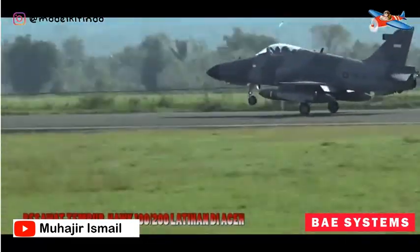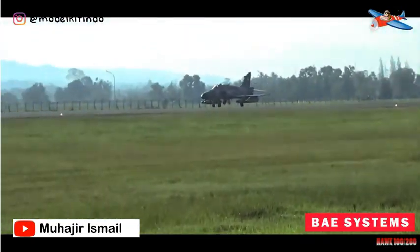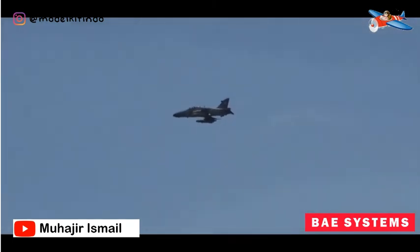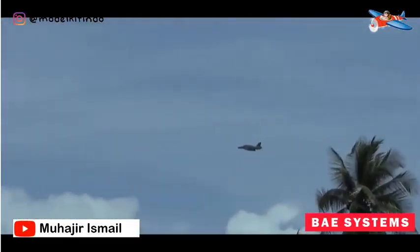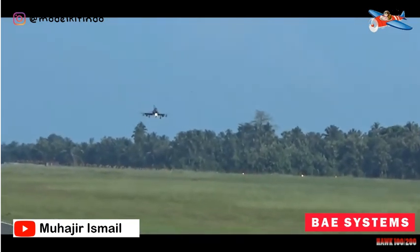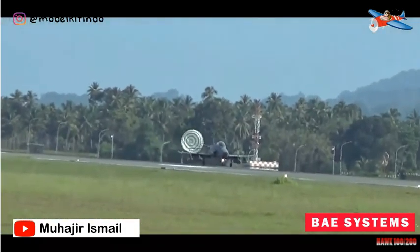Pesawat tempur ini didesain untuk bisa melakukan sejumlah manuver di udara. Kecepatan saat terbang tercatat bisa mencapai Mach 0,88 dan saat menukik mampu mencapai Mach 1,15, memungkinkan Hawk dijadikan pesawat latih bagi pilot sebelum menjalani penerbangan supersonik. Mesin yang digunakan adalah Adour 871 twin spool dengan low bypass ratio turbofan buatan Rolls-Royce. Di kokpit pesawat sudah dilengkapi dengan sistem kendali Hands On Throttle and Stick atau HOTAS, memudahkan pilot untuk mengendalikan pesawat sekaligus melepaskan senjata. Hawk-200 menggunakan radar canggih jenis APG-66 yang juga digunakan pada F-16. Air refueling probe juga digunakan Hawk-200 untuk pengisian bahan bakar di udara pada varian tertentu.